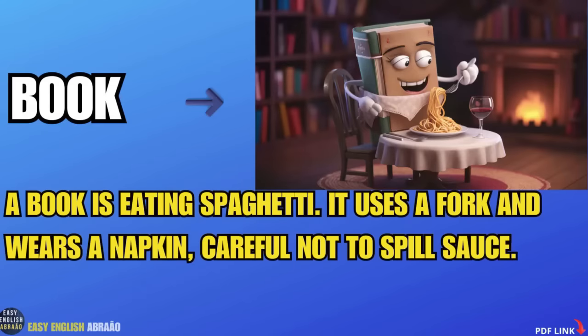Book. A book is eating spaghetti. It uses a fork and wears a napkin, careful not to spill sauce.